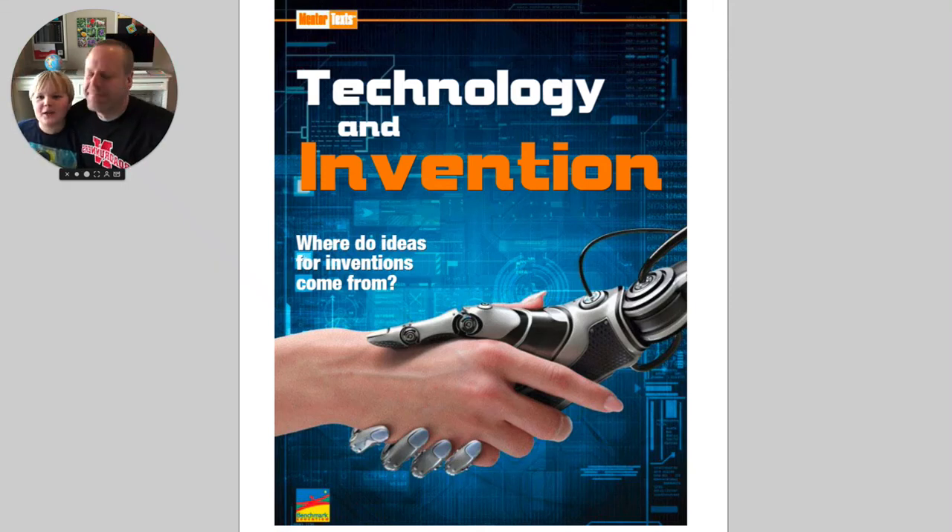Good, assemble! Okay, you guys, so today I'm going to be reading one of our mentor texts for the year. This mentor text is called Technology and Invention. And our main question is, where do ideas from inventors even come from? Last week, we read a couple stories about the windshield wiper and about Velcro and how they were invented. This week, we're moving on to something a little different. Let's take a peek.